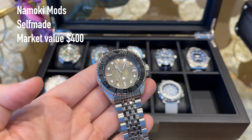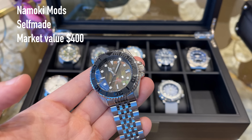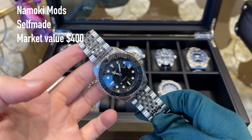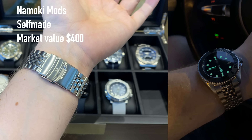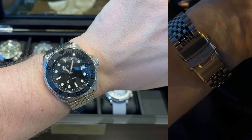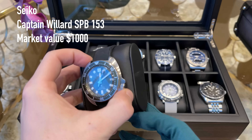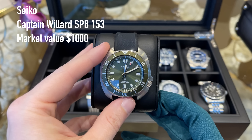Moving on, we have the Seiko Baby Tuner in the Arctic Design — a special edition to remind us of a more sustainable and environment-friendly lifestyle. I'm not using this watch that much, but it's a collectible piece for sure. I don't know — maybe I will sell it or give it away in the future to make space in the watch box, or maybe it stays. Definitely a nice piece.